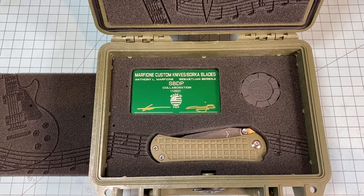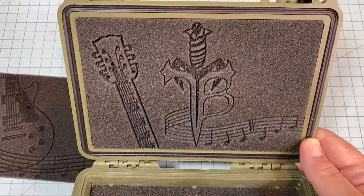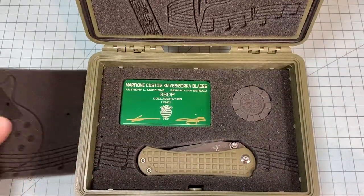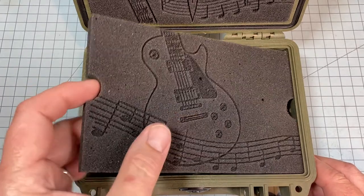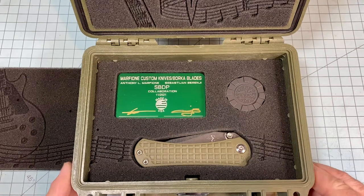This is a Borka/Tony Marfione collaboration. Tony Marfione, in my opinion, is king of the hill when it comes to presentation. This comes in a Pelican 1120 case — this is how it comes when you first get it. Everything fits perfectly. I don't really know how the music theme ties in, but it's part of the presentation.